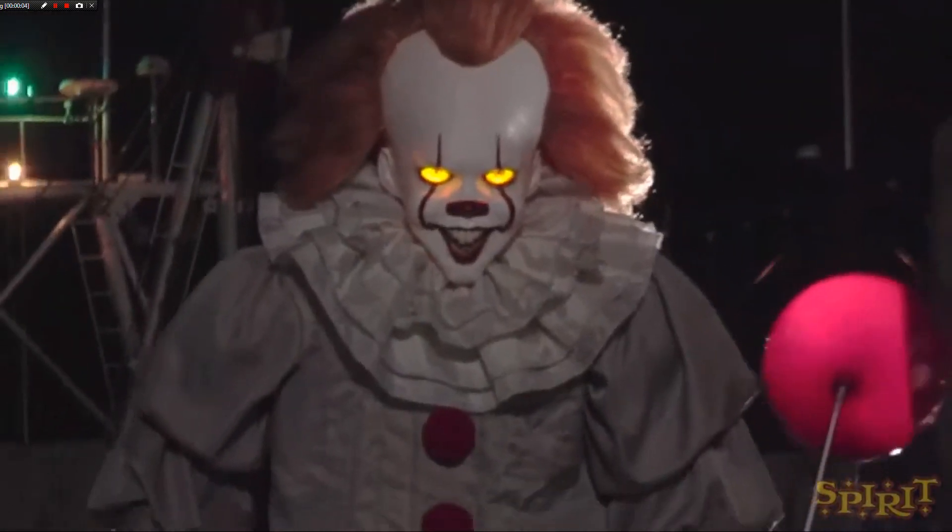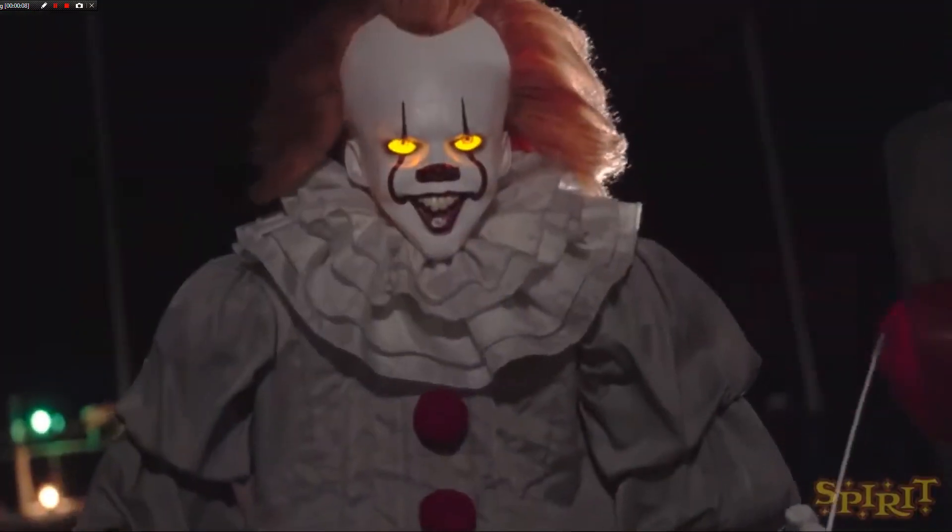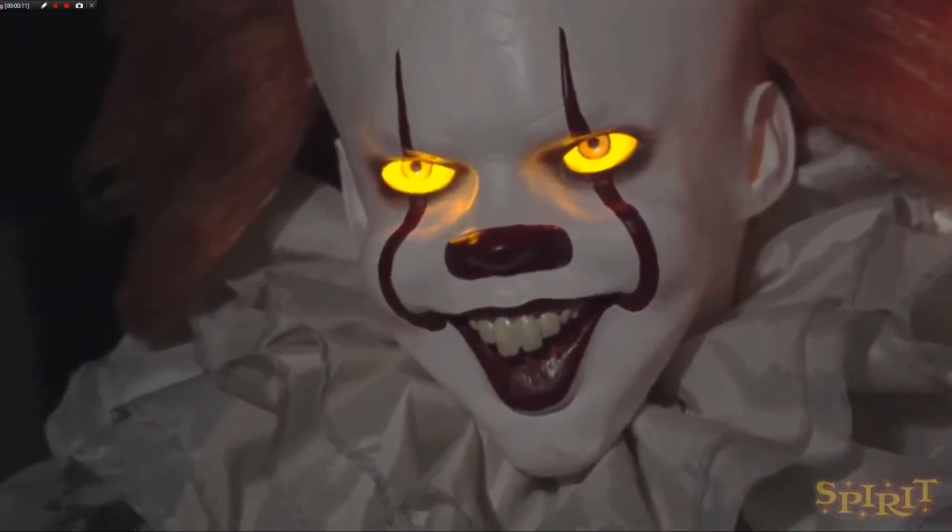Hey guys, Braylon here and welcome back to Spirit Halloween 2019 Sneak Peeks. This sneak peek is on Pennywise the Dancing Clown.